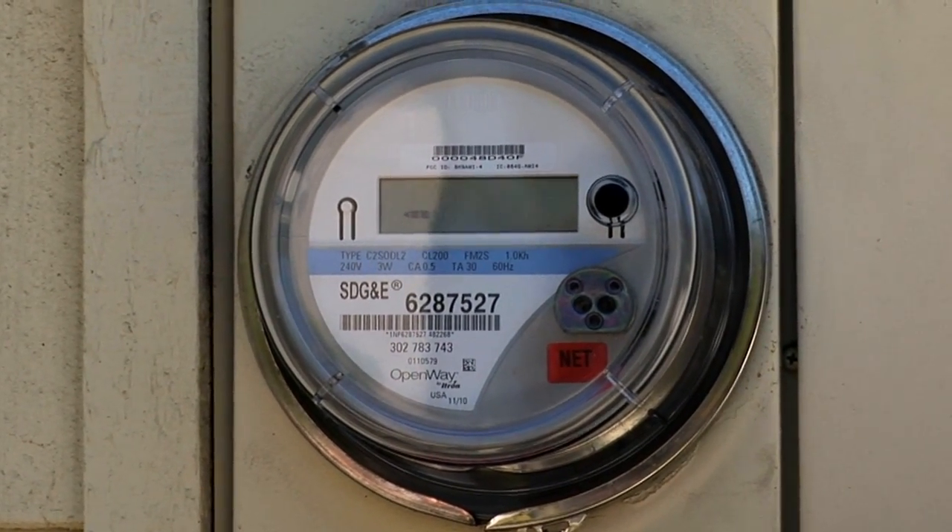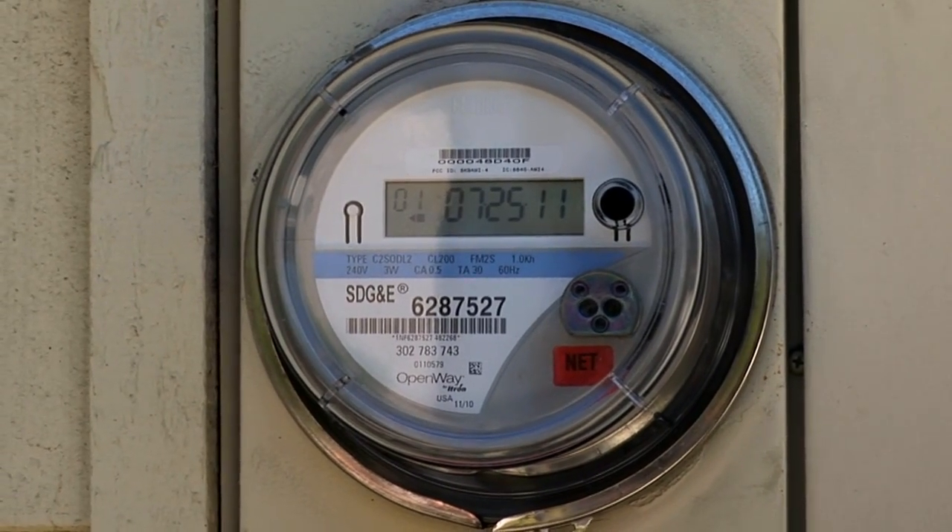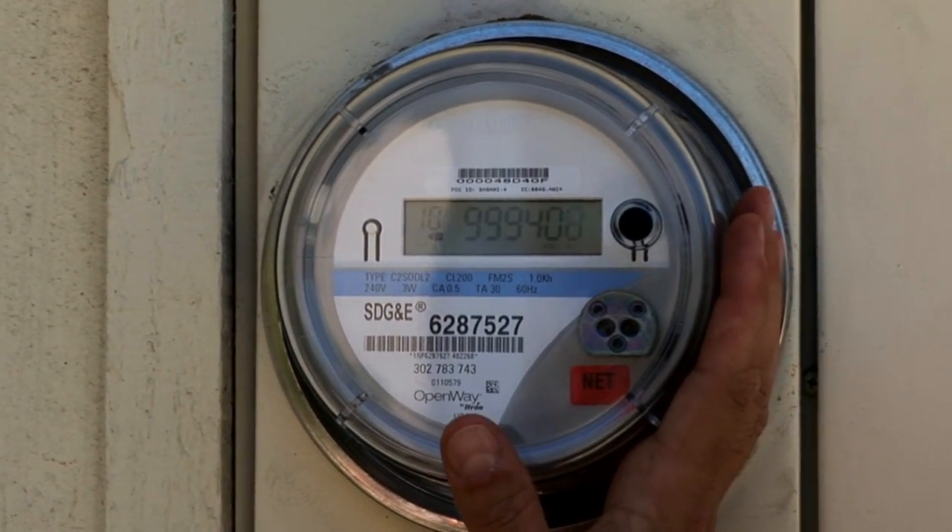So in addition to saving money — I've saved about $10,000 since I put this system in — I also now have privacy now that they've put these smart meters in.